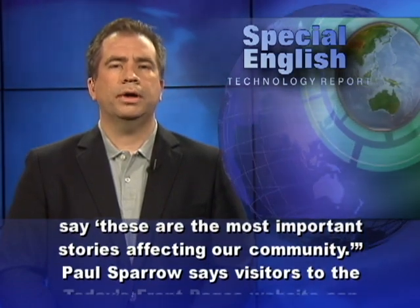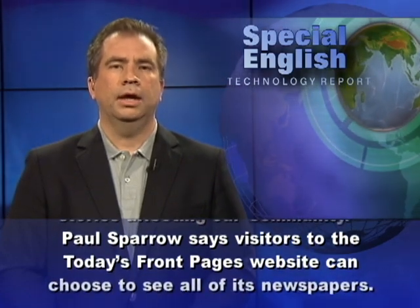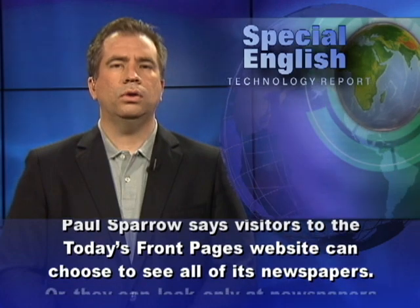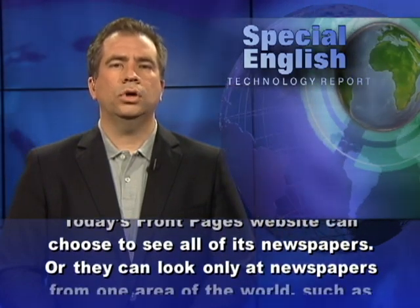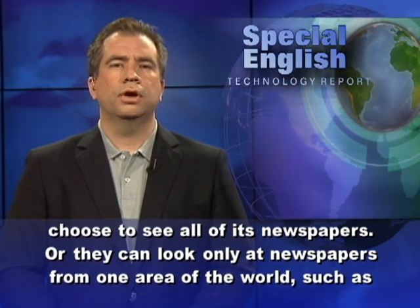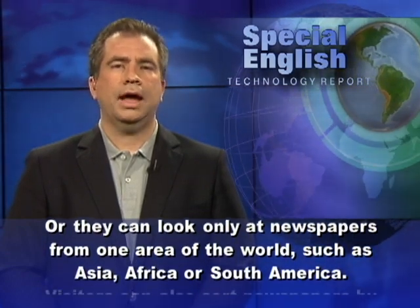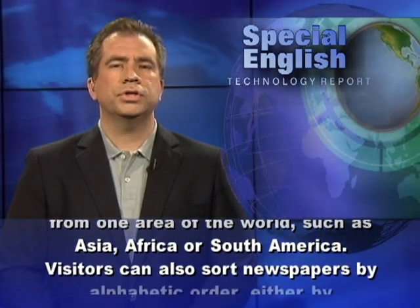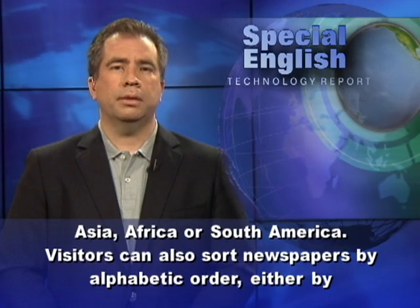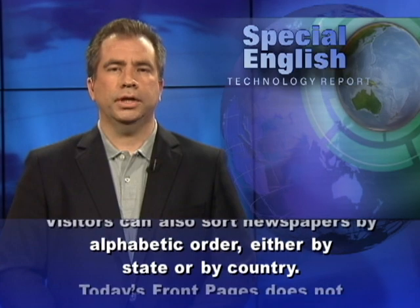Paul Sparrow says visitors to the Today's Front Pages website can choose to see all of its newspapers, or they can look only at newspapers from one area of the world, such as Asia, Africa, or South America. Visitors can also sort newspapers by alphabetic order, either by state or by country.